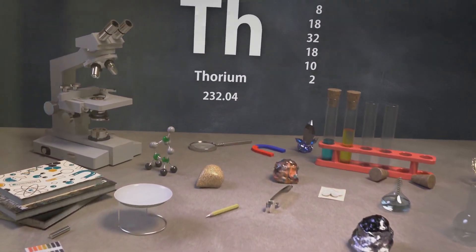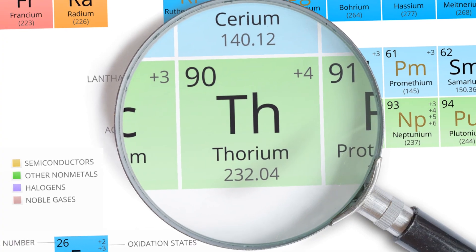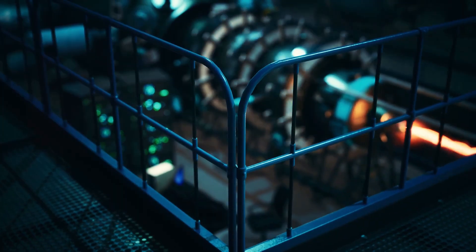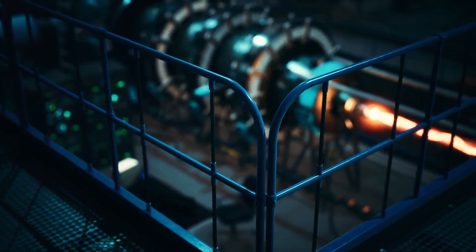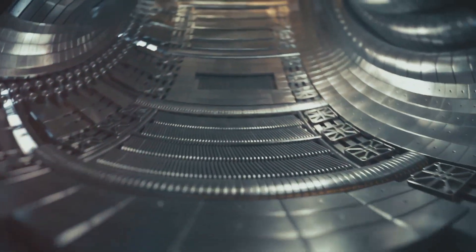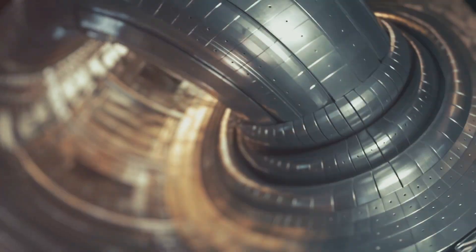Thorium is remarkably abundant, found in greater quantities than uranium. Unlike uranium, which requires enrichment, thorium is readily usable. It exhibits a higher energy density, meaning a small amount of thorium can generate a substantial amount of power. This combination of abundance and efficiency makes thorium an incredibly attractive alternative energy source.